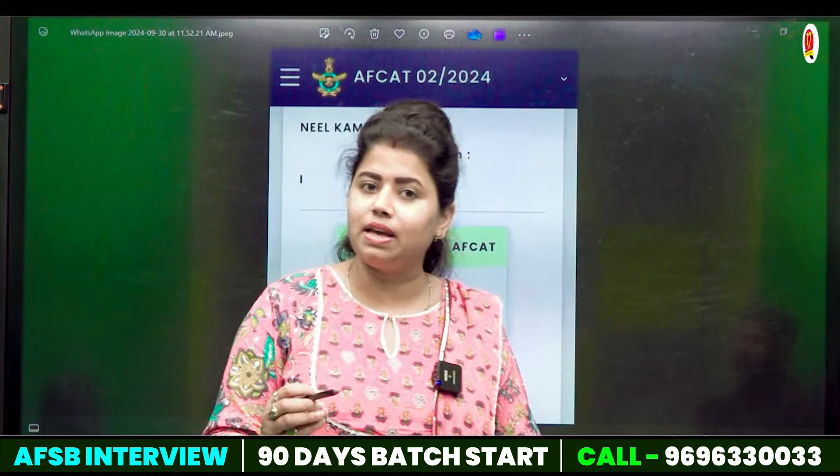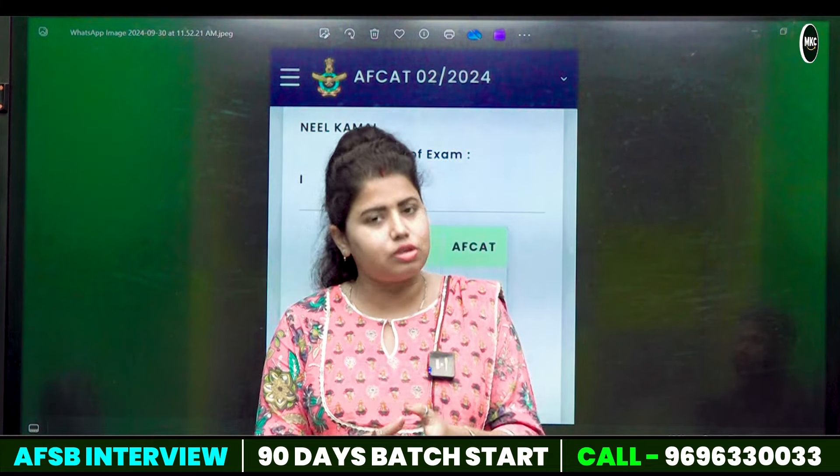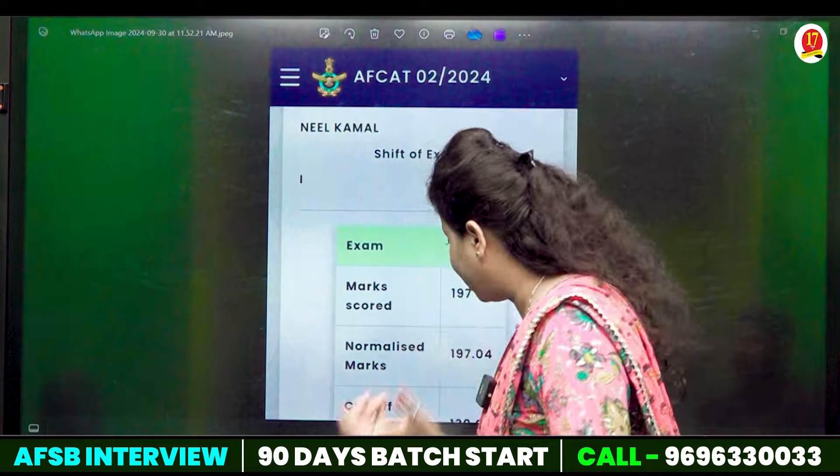You also share how many scores you have attained in the comment box. And besides, you can choose the dates of SSB here. The preparation of SSB has also started.